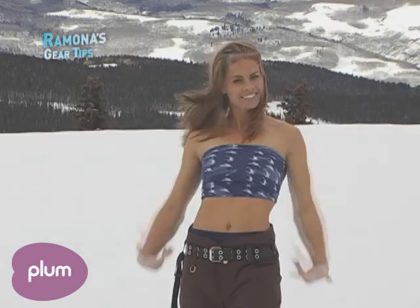So start with the sunscreen, folks, and then add from there. I'm Ramona Brewland, and that was your face wear gear tip of the day.